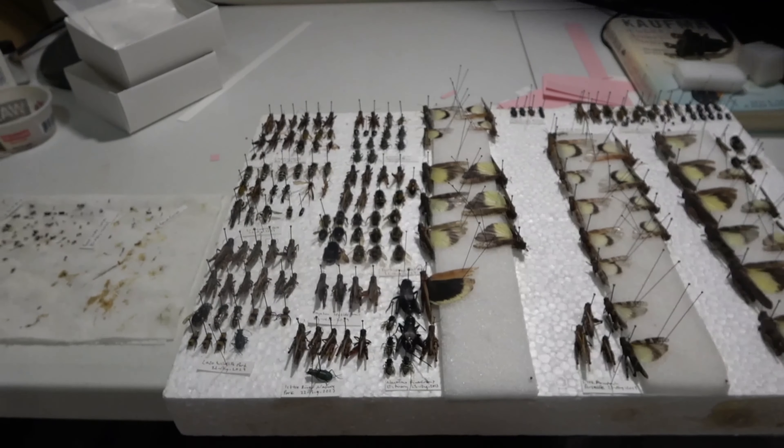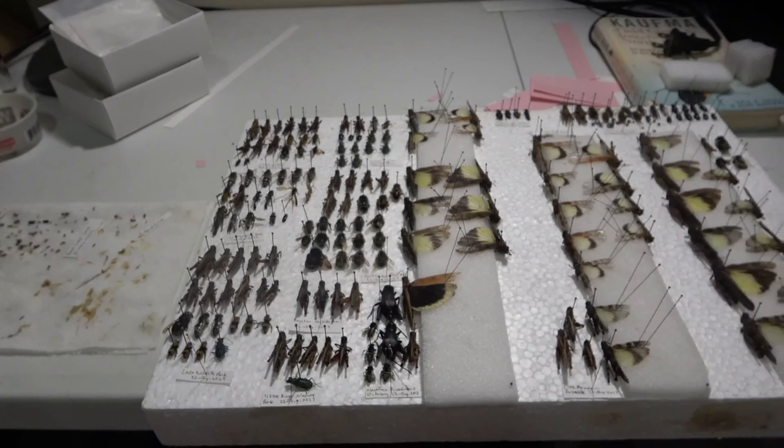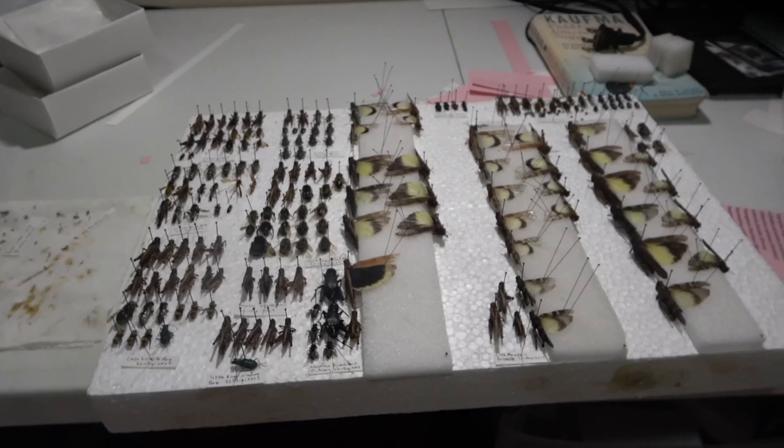The rest I had to put on this board — mostly grasshoppers. You can see I got another series of sand wasps there, some velvet ants, both some bumblebees, more grasshoppers here, and more grasshoppers and some robber flies here.